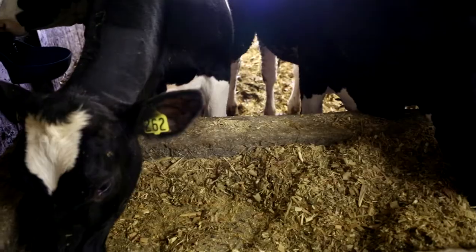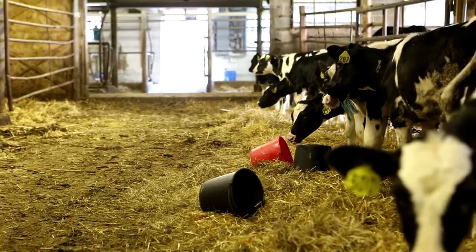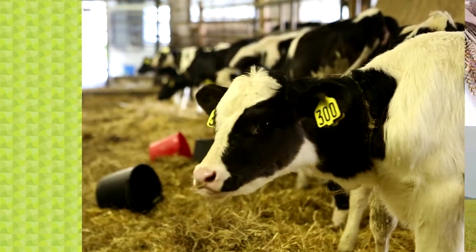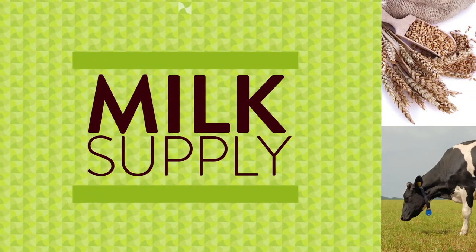I think there's maybe a certain expectation that this should be a very quick transition, but really when you dig into the details of all the different farmers and suppliers that are involved, it's quite complicated. It does take time and I think a bit of patience as we transition.